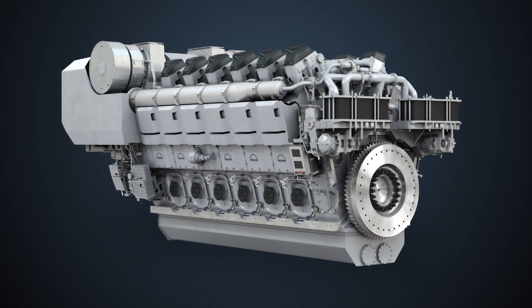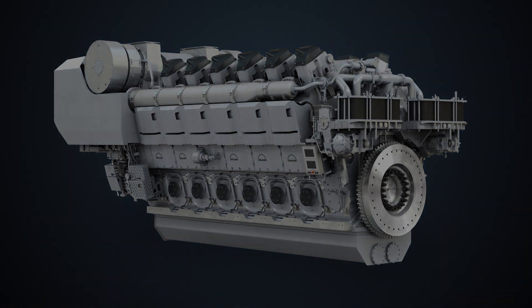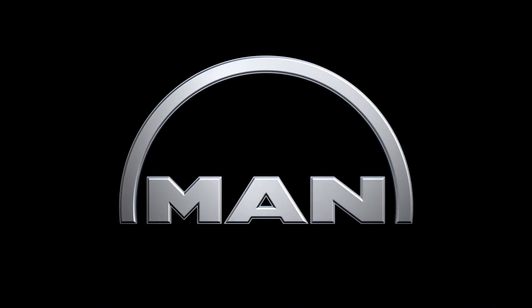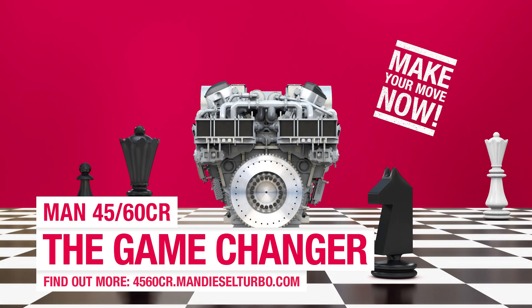And they are proud to help you make the most of your GameChanger engine. MAN 4560CR. Make your move now.